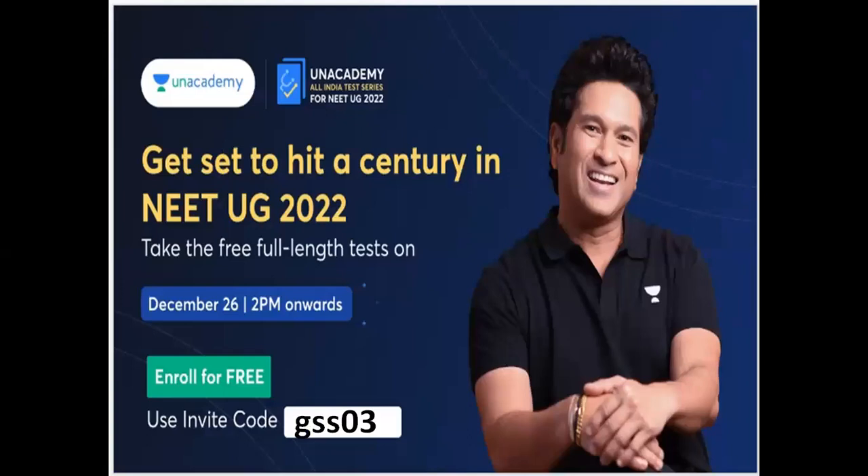Get set for Century NEET UG 2022. There is a free full-length test on 26 December, 2 pm onwards. You have to enroll free using my invitation code GSS03.